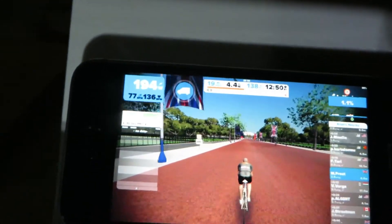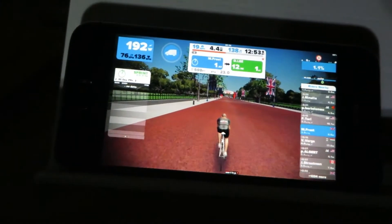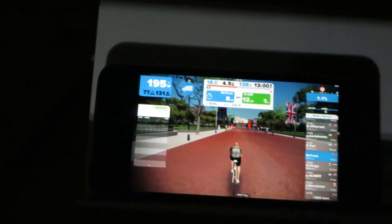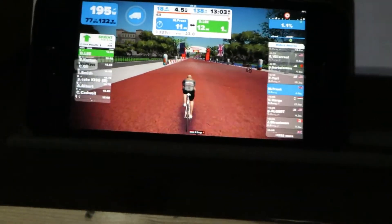I can totally see this becoming really addictive, this Zwift lark. 194 watts, 76 RPM, and 133 beats per minute for the old ticker. It's awesome seeing the figures right in front of you as you're training indoors — such a motivational tool. That was awesome — I hope you can see me — just finished.